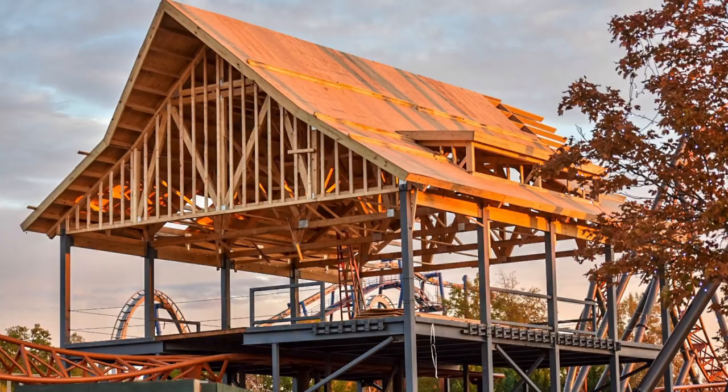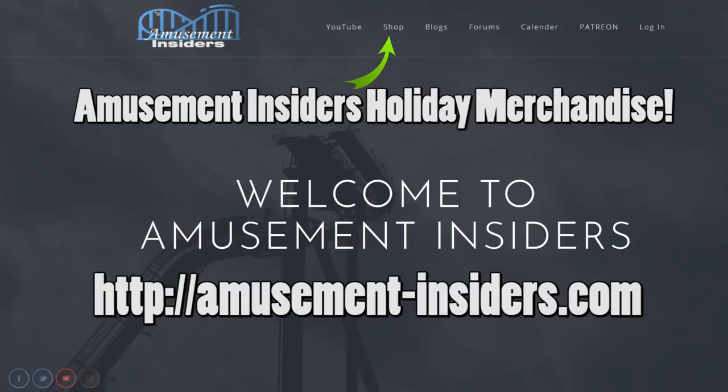Hopefully you guys really enjoyed this construction update. I will do construction updates on specific attractions around North America and across the pond when big things are happening or when I can get footage that I can actually make something out of. Anyway, hopefully you enjoyed this — give the video a like, subscribe if you haven't, and share this video for others to enjoy. Thanks so much for watching!